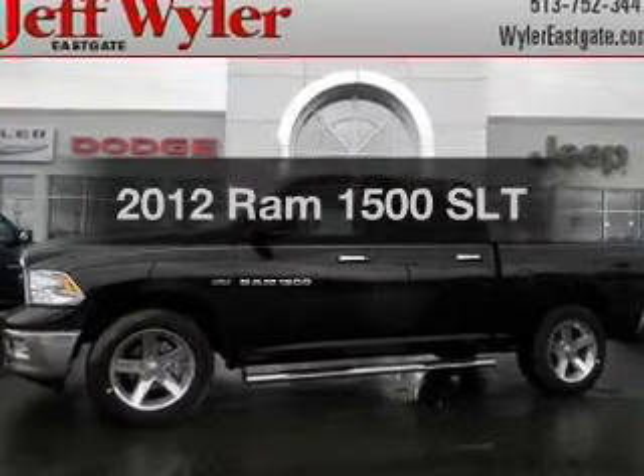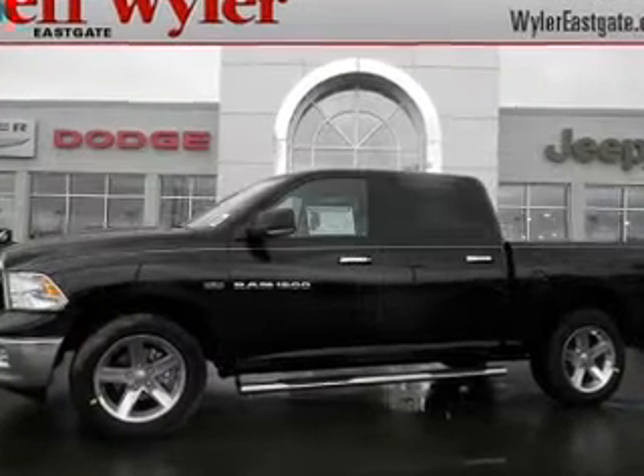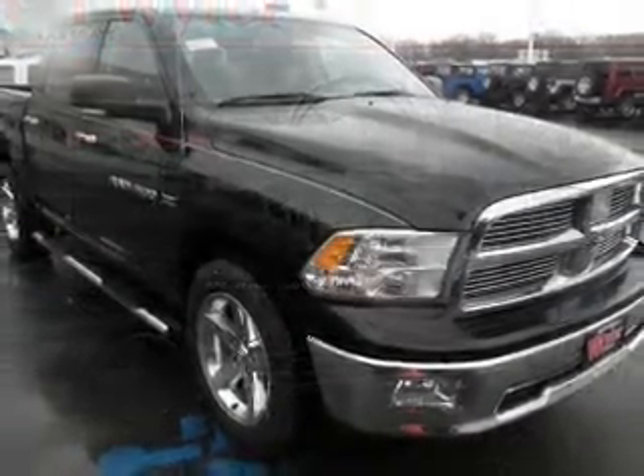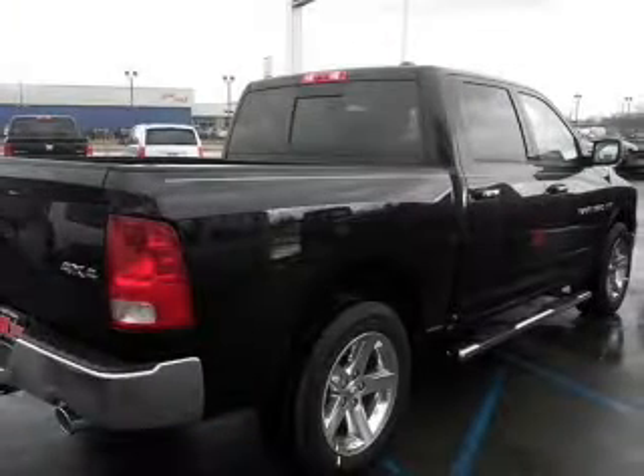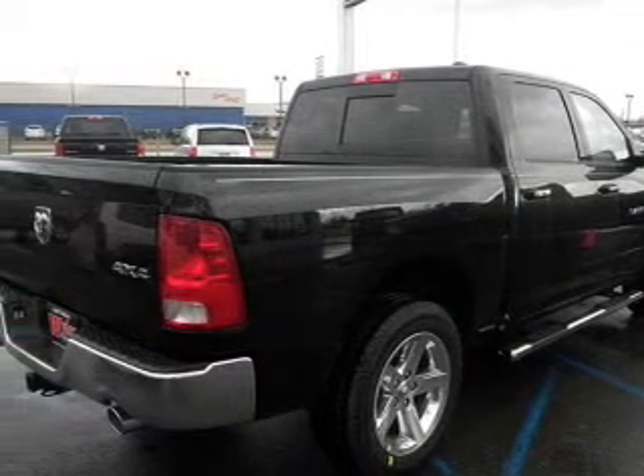If you're looking for a first-rate auto, this one could be yours today. With a powerful eight-cylinder engine connected to a smooth-shifting six-speed automatic transmission, anti-lock brakes help you bring your vehicle to a safe stop.